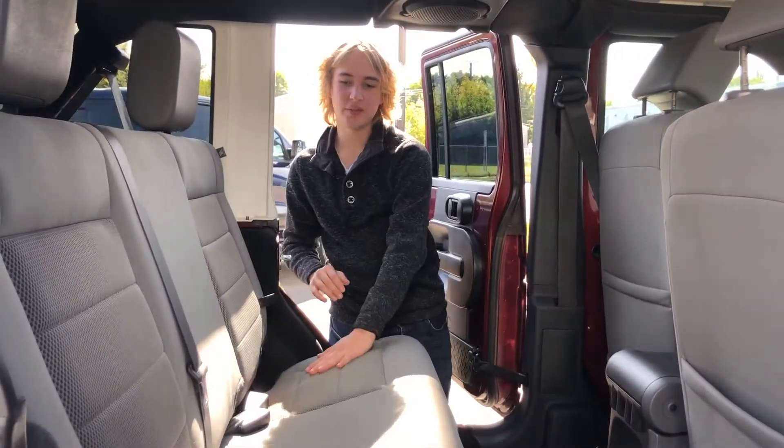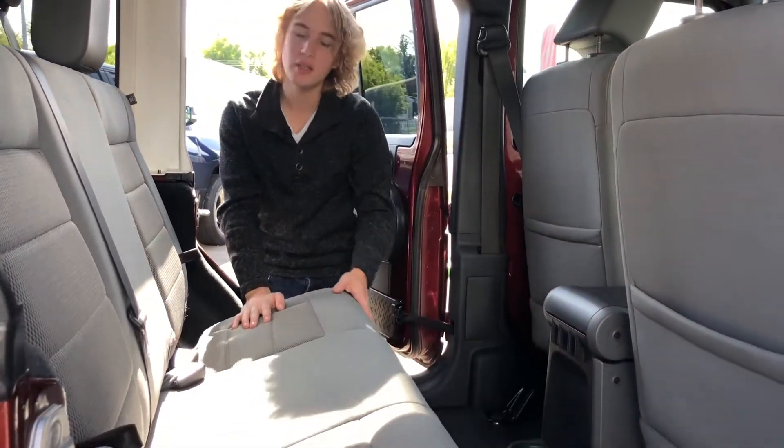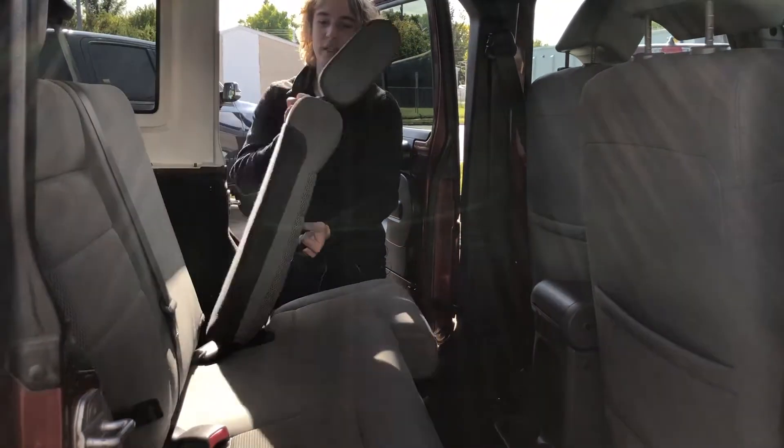In the backseat, it is featured with the cloth seats. It does have your power windows and cup holders, and the seats do fold down for some extra storage if needed.